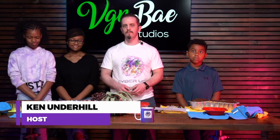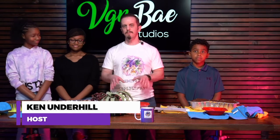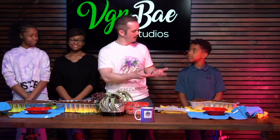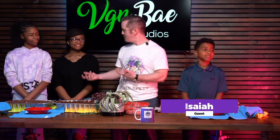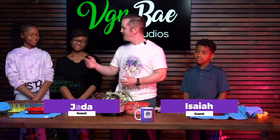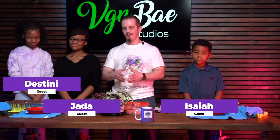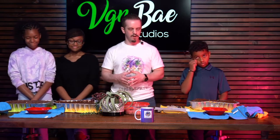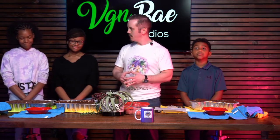In today's episode, we have some very special guests. We have some special guests in today's episode. So welcome to Isaiah. Welcome to the show. Welcome, Jada. And welcome, Destiny.